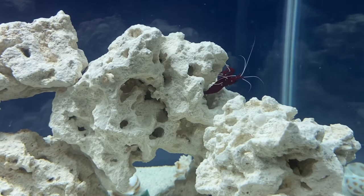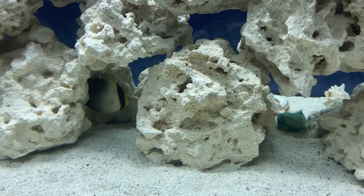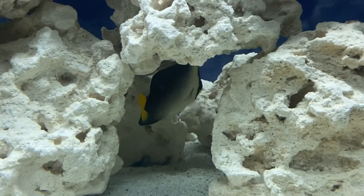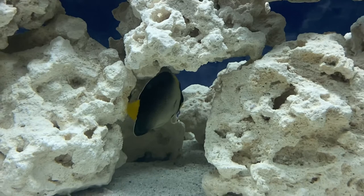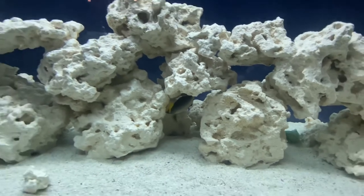The fire shrimp is scared of him. There he is poking his head out. Oh look at him, just look at that. Absolutely beautiful.